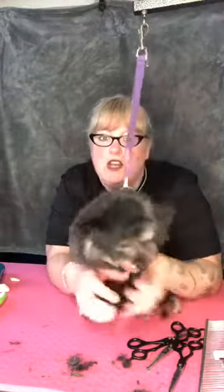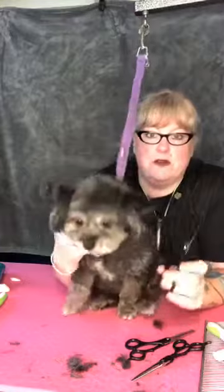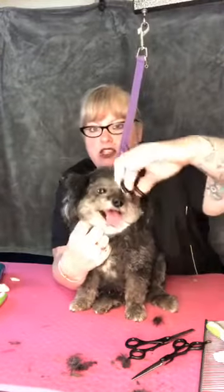The number one mistake I see is when people cut their dog's top-of-eyes area — they come in with the shears straight on like this. That is the number one mistake, and it's always too short and really hard for a professional groomer to fix. When you're trimming above the eyes, remember: you want to go side to side, not straight on.